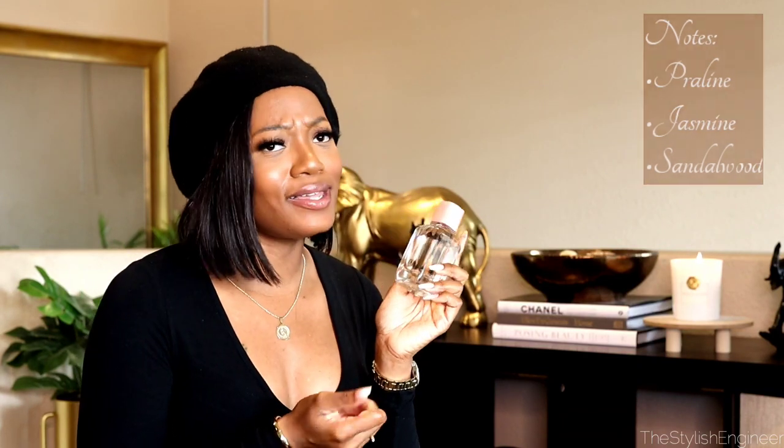The next one is another Zara fragrance called Fields at Nightfall. I just love Zara's bottles — they're beyond minimal, but I love that. A minimal perfume bottle is just so classy and chic. The notes of this fragrance are praline, jasmine, and sandalwood. It's extremely feminine and extremely elegant.